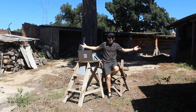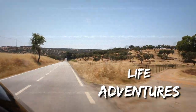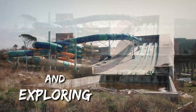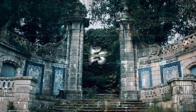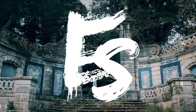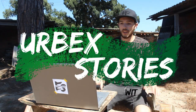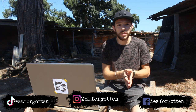Welcome back to my channel. I'm in my grandparents' backyard. It's time for another Urbex Stories. For my new subscribers, Urbex Stories is a series that I created where I talk about abandoned places, show my photos and videos. Today I want to jump right into it.